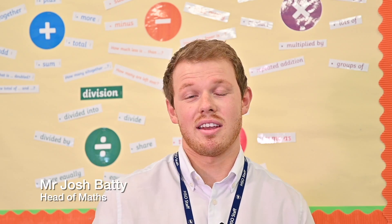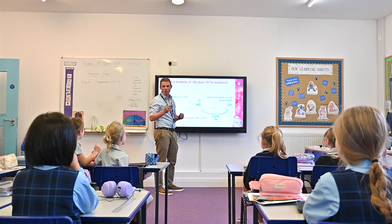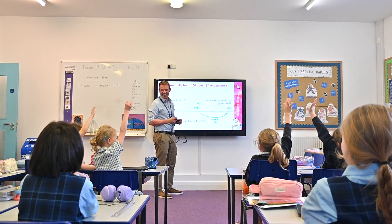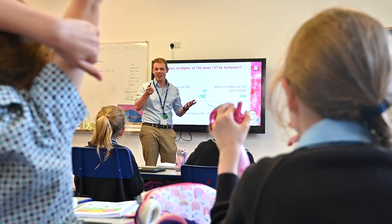At Headington Prep, in Key Stage 1 we really focus on the girls' foundations in maths, so they get daily sessions where we work on their problem-solving and reasoning as well as their arithmetic. In Key Stage 2, we start to run STEM projects which allow the girls to use all the maths they've learnt in previous years and start to bring maths alive.